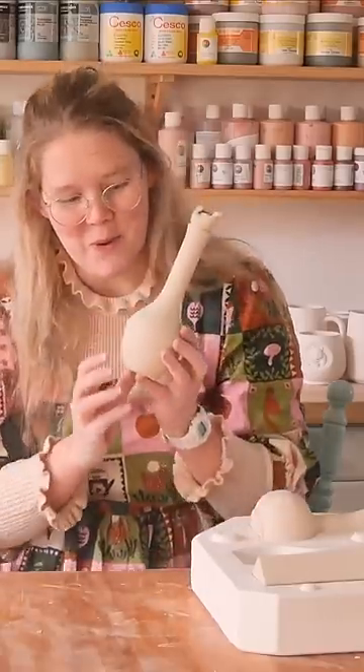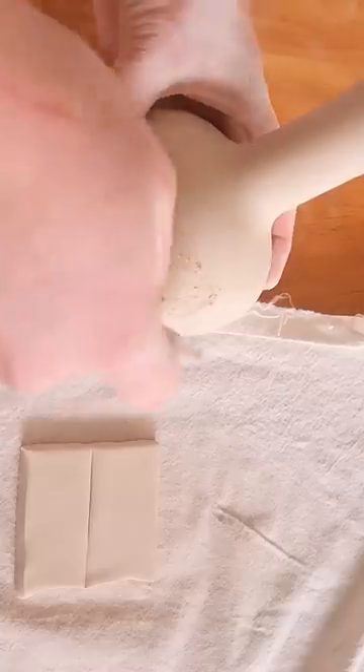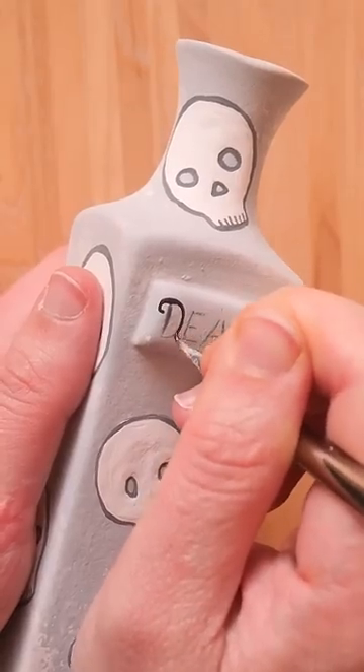To turn these into potion bottles, I rolled out some clay and made labels, as I wanted them to be raised from the bottle. I then started painting, and I wanted these potion bottles to be not your typical style bottle.